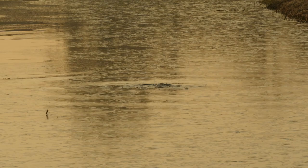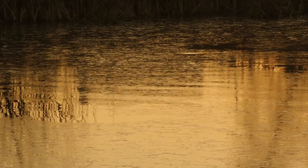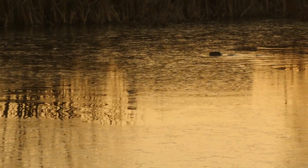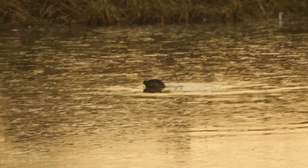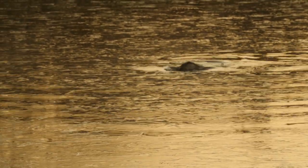An otter regularly frequents the lake, hunting for fish and amphibians. There's a wide-ranging territory of several miles. The good news is that conservation measures are leading to increases in otter numbers across the country. If you're lucky, you might see them.